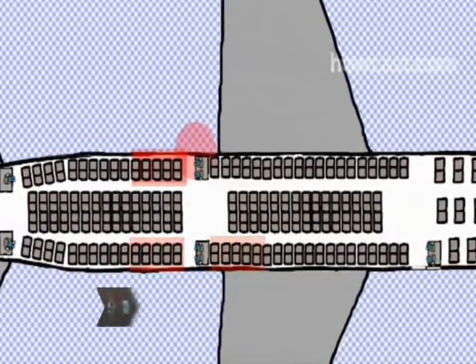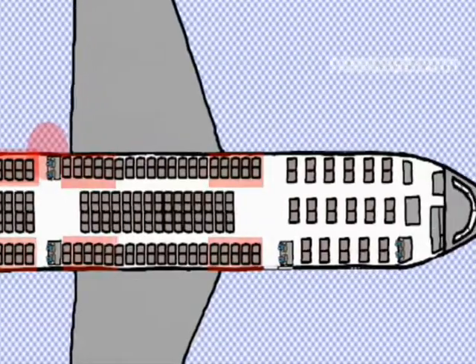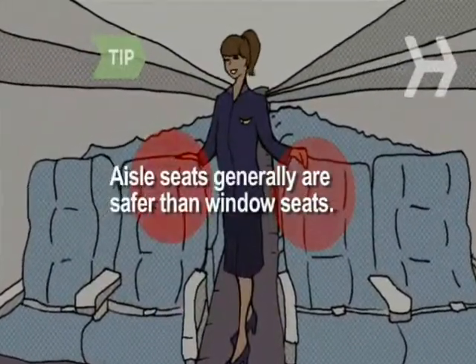Step 1. Book a seat in the exit row or within 5 rows of it. People in those seats have the highest survival rates. Aisle seats are safer than window seats.